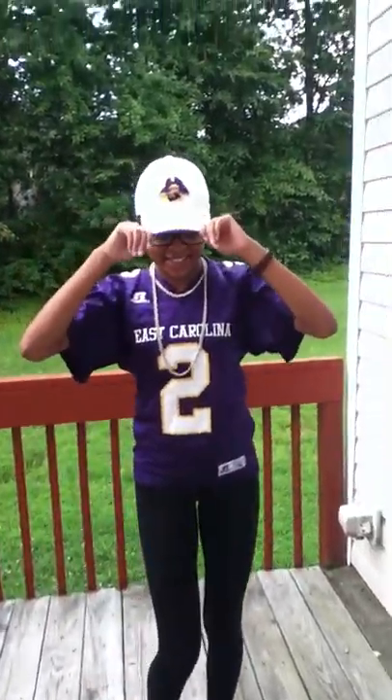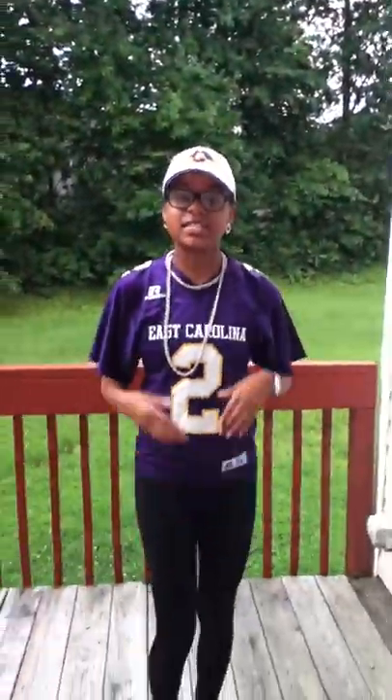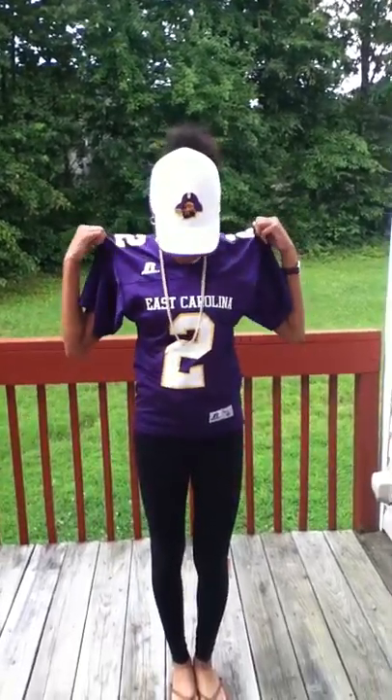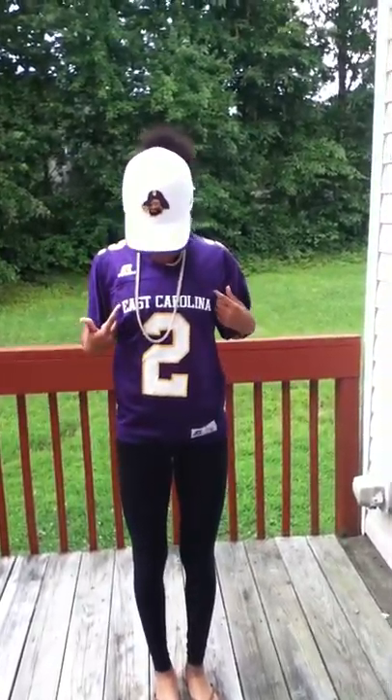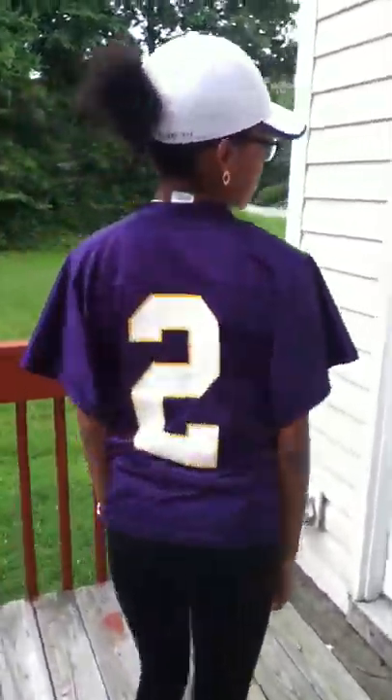This is an ECU hat. It has the ECU logo on the front at the top or whatever. Pretty nice. And then it matches with this shirt that I have on that says East Carolina, and I got it from the ECU store. It just has the logo on it.